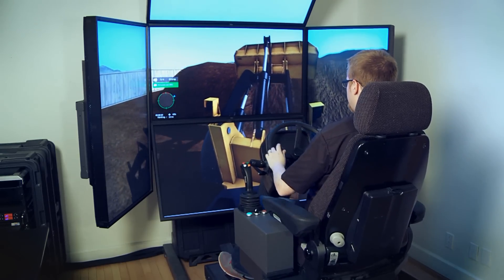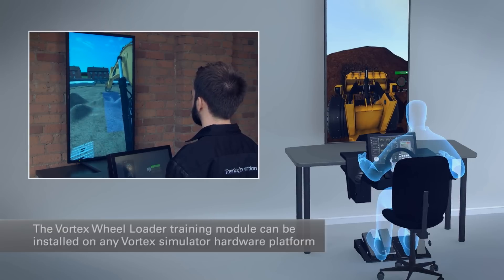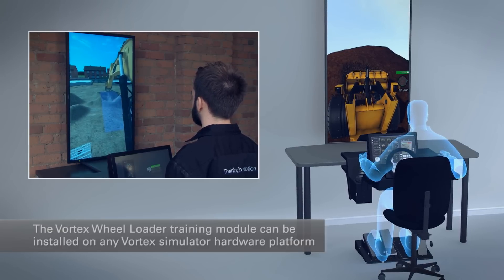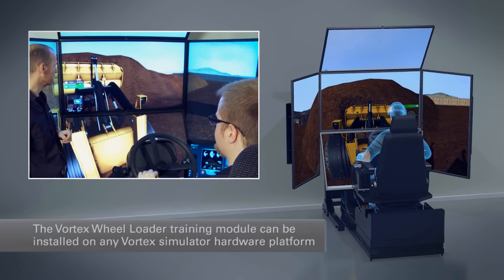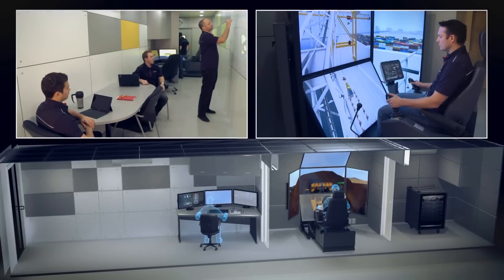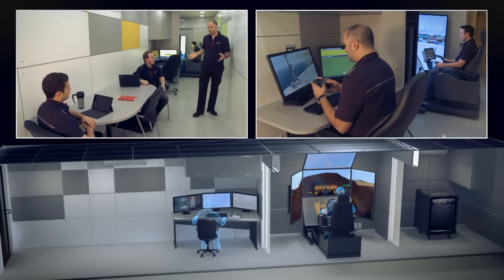The Vortex Wheel Loader Training Module can be installed on any Vortex Simulator hardware platform, whether it's the entry-level desktop Vortex Trainer, the Multi-Display Immersive Vortex Master Simulator with Motion, or a containerized solution that brings the classroom to your trainees.